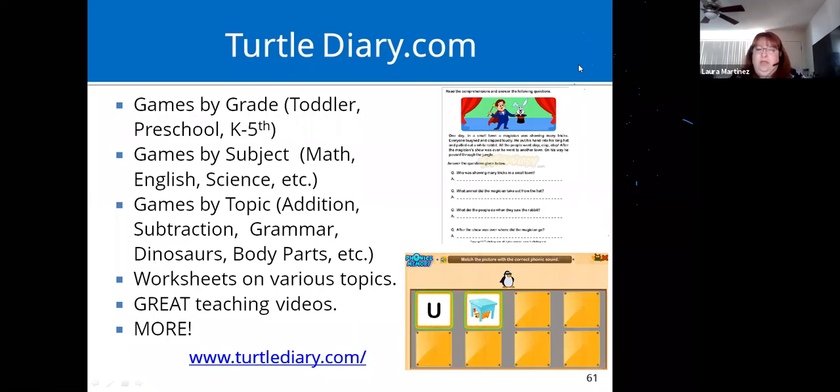Turtle Diary is a website that goes from toddler through fifth grade. You can look up games by subject or topic, download worksheets on various topics, and they have some really cute teaching videos. It's all free.